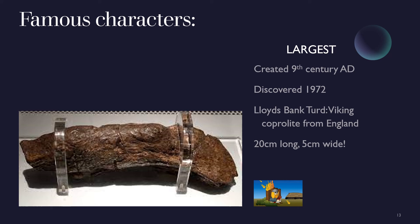From very small to very big: the Lloyds Bank coprolite is possibly the largest and most famous human paleo faeces found by archaeologists. It was discovered in 1972 in the Viking settlement of Jorvik, now York, in England. It measures 20 centimeters long and 5 centimeters wide. Tests show that the producer ate mostly meat and bread and had intestinal worms.